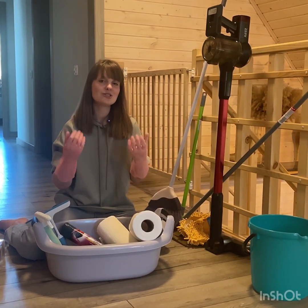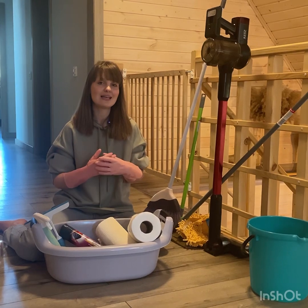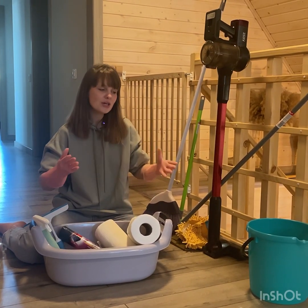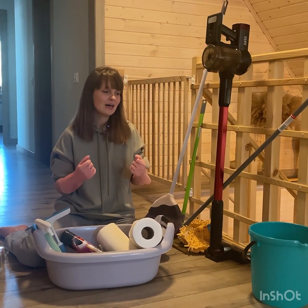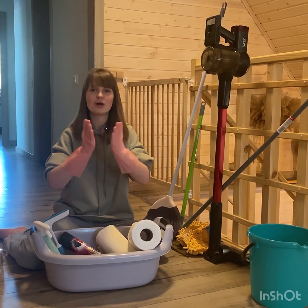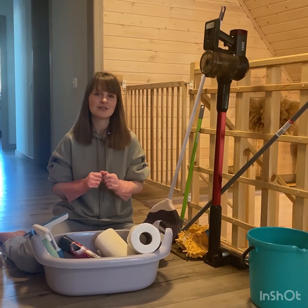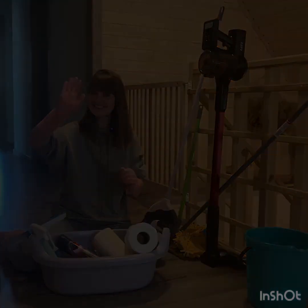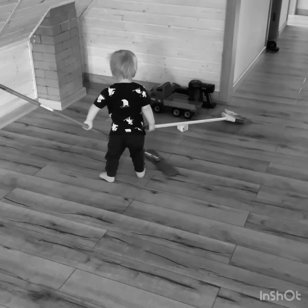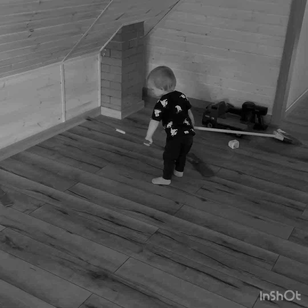I have a couple of questions for you. Please tell me: how often do you clean your house? Which of these cleaning supplies do you regularly use? Thank you very much for watching this video and please don't miss any upcoming videos. Thank you. Bye-bye.